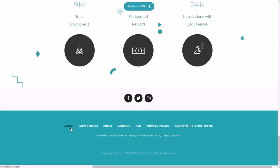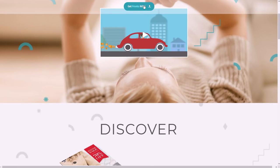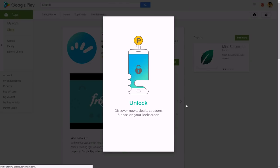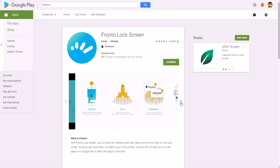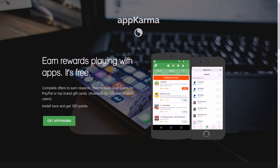You can find Fronto in the Google Play Store — it's called 'Fronto Lock Screen.' It's very highly rated. You just unlock your phone by swiping one extra time, and that's it — it puts ads on your lock screen.